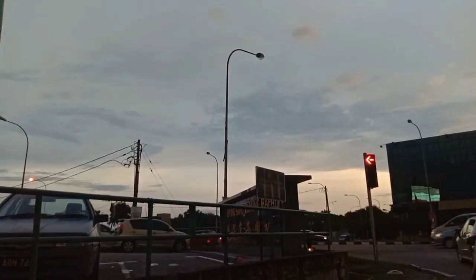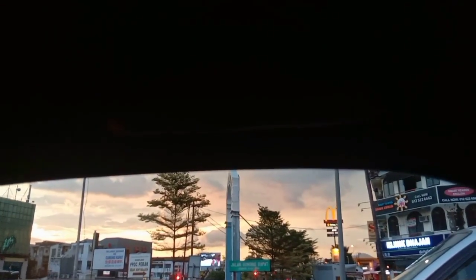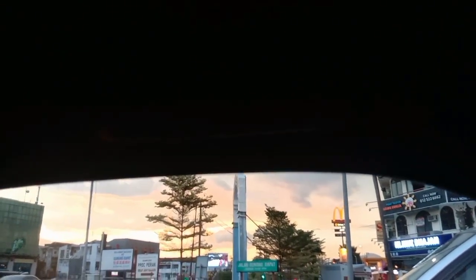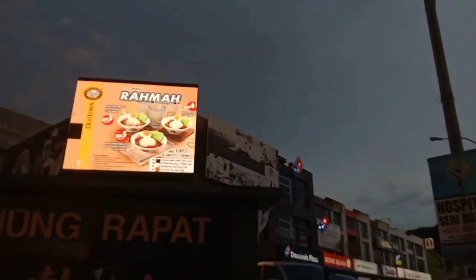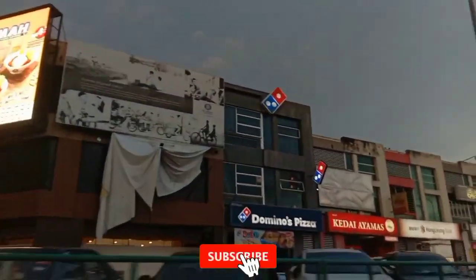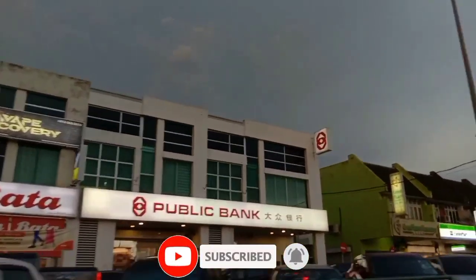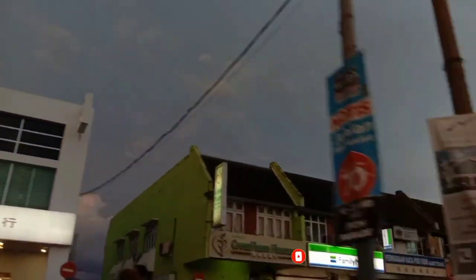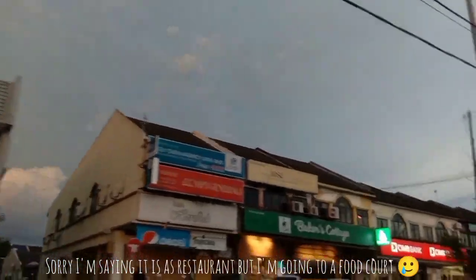The road is very busy, especially in the afternoon and evening. There are a lot of shops here — Domino's Pizza, Ayamas, banks, Family Mart, and as I mentioned, cake shops like Secret Recipe and Baker's Cottage and more. The shop where we are going to have our dinner is on that side.